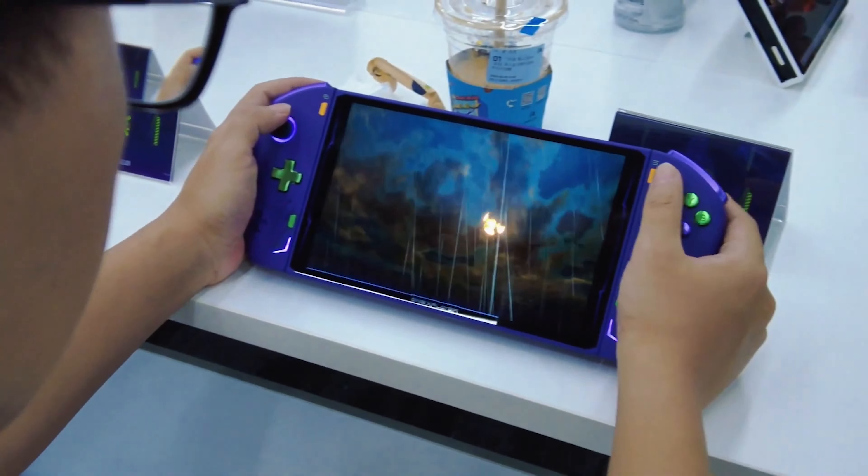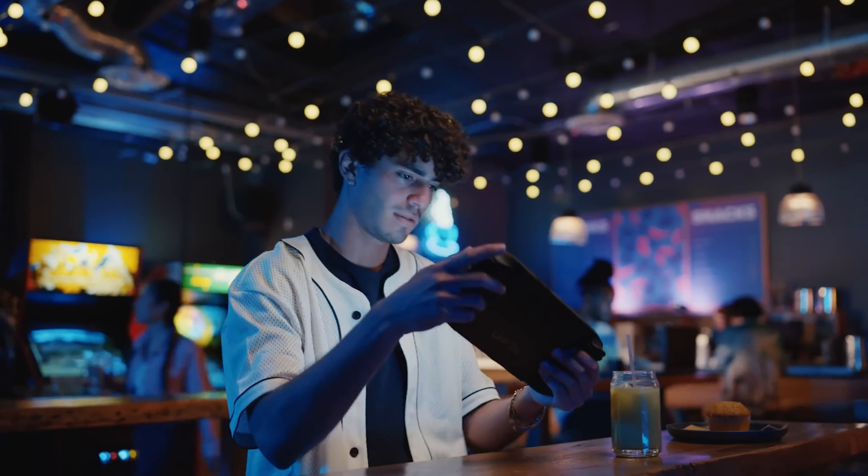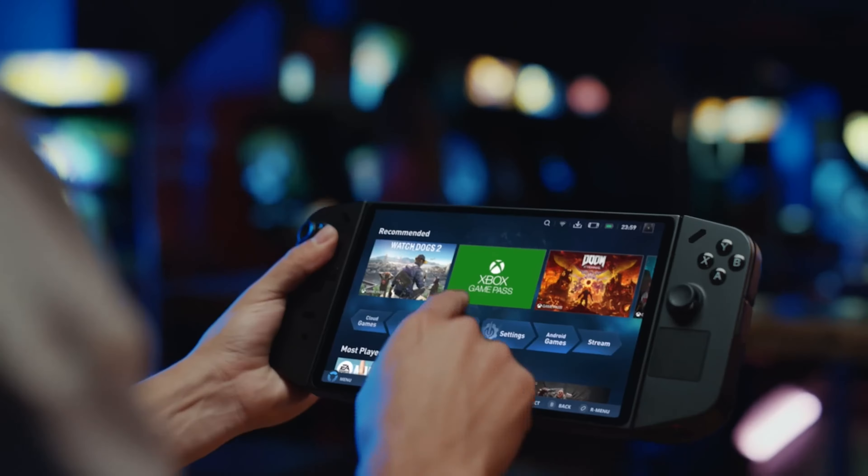The handheld gaming market is experiencing an unprecedented surge in popularity, fueled by the release of innovative and powerful devices that blur the lines between traditional consoles and portable gaming experiences. Among the latest entries in this dynamic landscape are the Lenovo Legion Go and the One X Player 2 Pro, two devices that have captured the attention of gamers worldwide. But which one should you get? Let's find out.